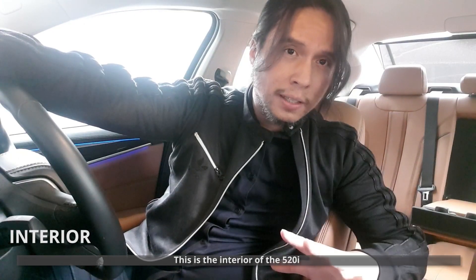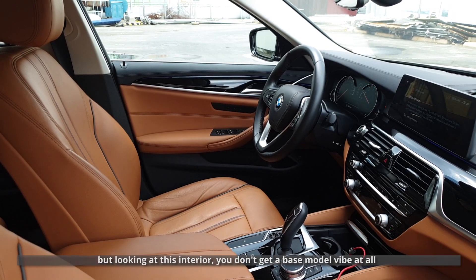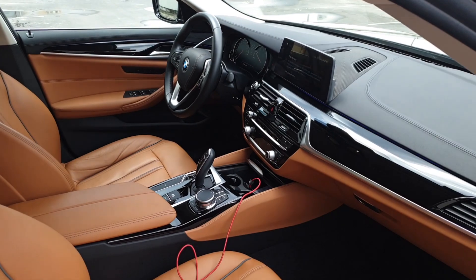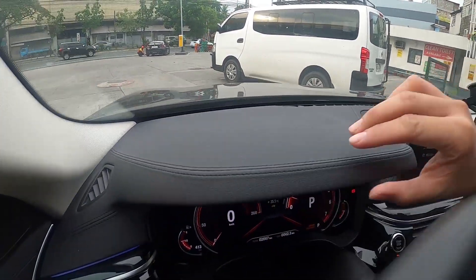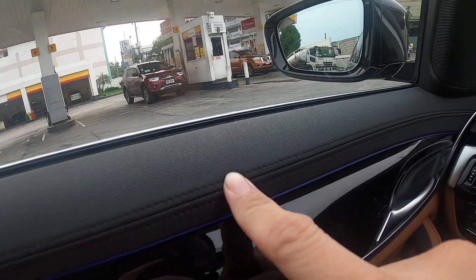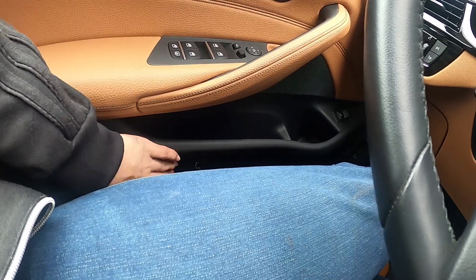This is the interior of the 520i. Now, the 520i is the lowest priced variant of the 5 Series, but looking at this interior, you don't get a base model vibe at all. We get a lot of high-quality materials, as you'd expect from BMW. Everything is soft-touch. Almost everything is covered in leather and aluminum. You don't see any cheap, scratchy plastics here. Even the hidden panels are covered in soft-touch materials, and even the lower part of the door sidings are soft-padded.